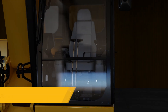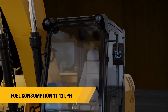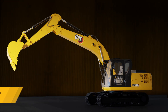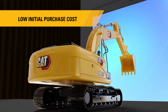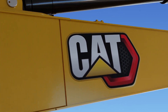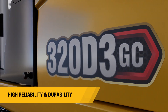The CAT320D3GC works efficiently by consuming just 11 to 13 litres of fuel per hour, with a maintenance cost of Rs.48 per hour — the lowest in its size class. With a low initial purchase cost and lowest in-class maintenance cost, this machine is ideal for those looking for an excavator with optimum productivity, best-in-class fuel savings, high reliability and durability.